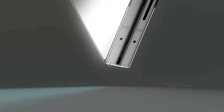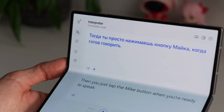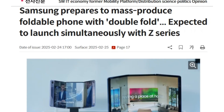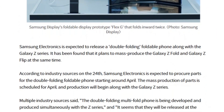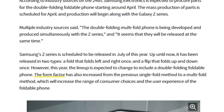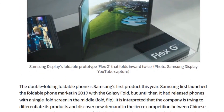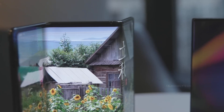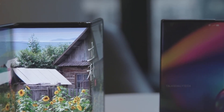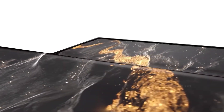Rumor two: an absolutely massive display. According to ET News, the G Fold could sport a colossal 9.96-inch inner screen — just a hair shy of the base model iPad's 10.2-inch display. With a likely wider aspect ratio, this device could deliver an immersive experience for multitasking and media consumption. The rumored 6.49-inch cover screen would also set a new benchmark, surpassing the cover displays of the Google Pixel 9 Pro Fold, OnePlus Open, and Samsung's own Z Fold 6.